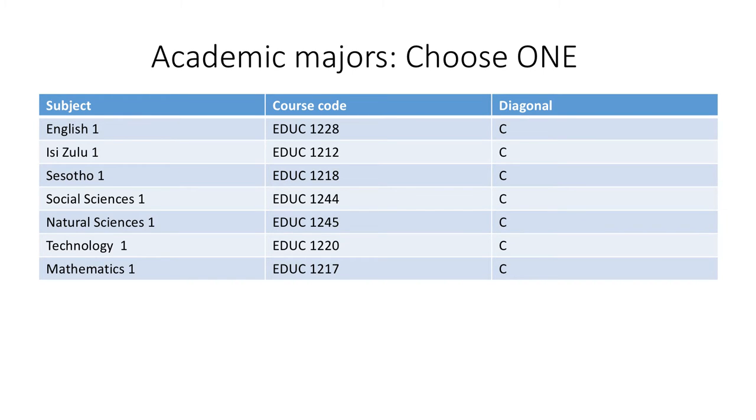The first step is to choose an academic major. This is a subject that you will study for four years. Word of advice: do not choose a subject as a major which you struggled with at school. Generally, you should have attained at least 60% in the subject at school to ensure that you do well.